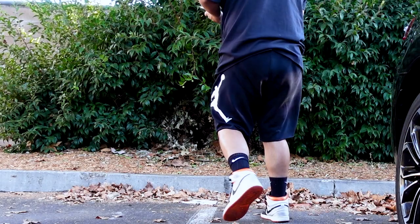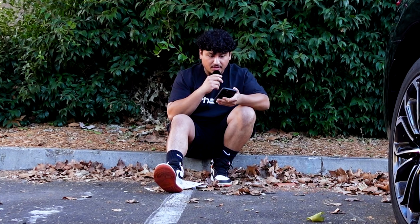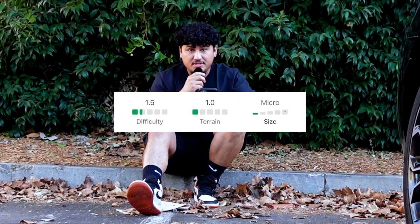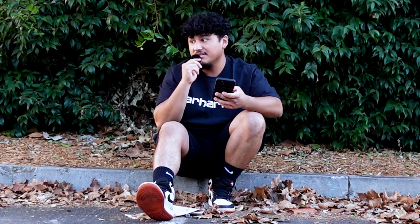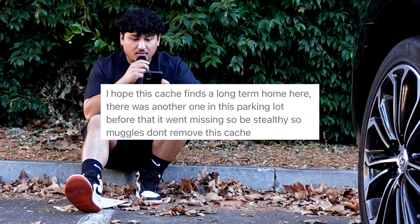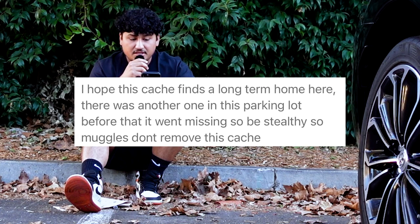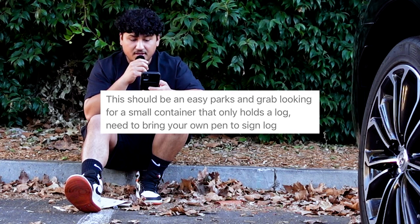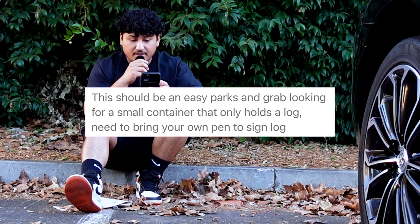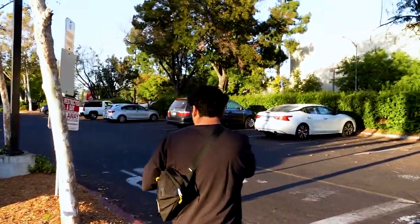For this next cache, it's called 'I Wish I Was at Home.' The difficulty is 1.5. The last cache I completely failed, so hopefully I find this one. The description says: 'I hope this cache finds a long-term home here — there was another one in this parking lot but it went missing, so be stealthy so muggles don't remove this cache. This should be an easy parking grab — looking for a small container that only holds a log. Need to bring your own pen to sign the log.' The cache should be around this area, so let's check it out.